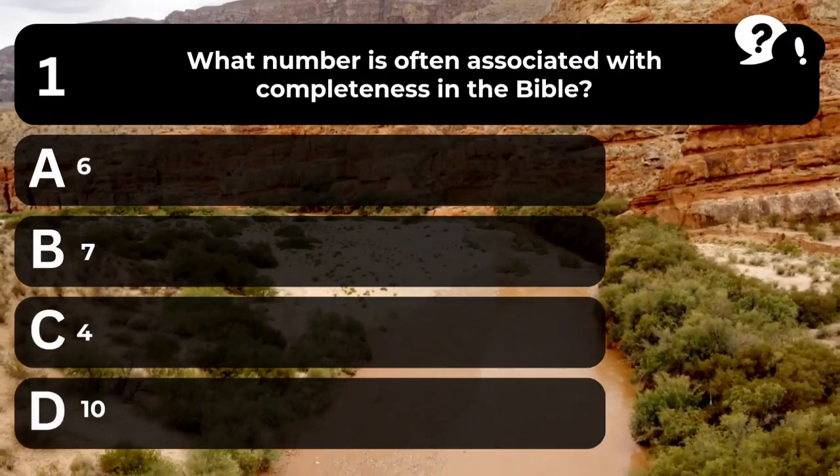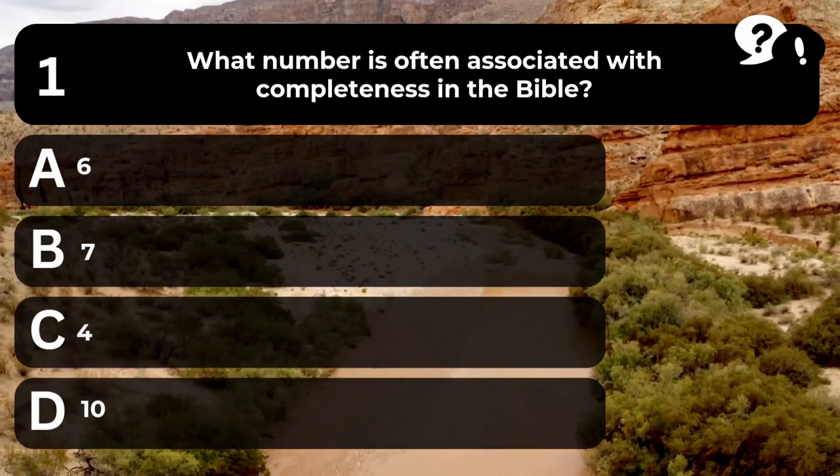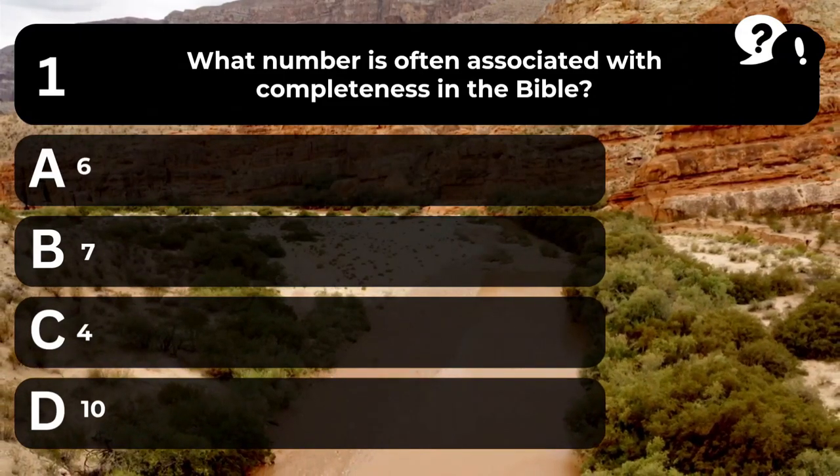Question 1. What number is often associated with completeness in the Bible? A. 6. B. 7. C. 4. D. 10.